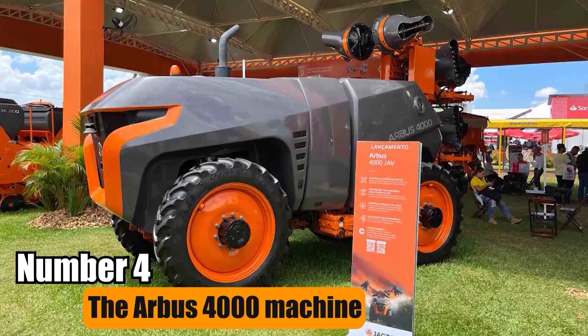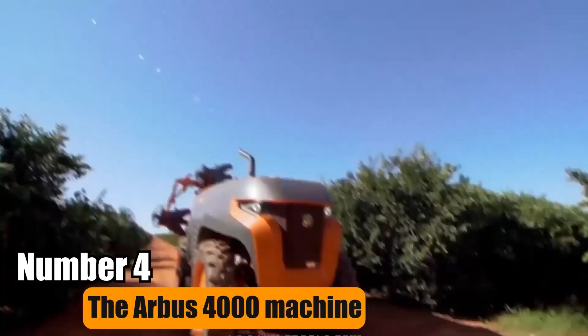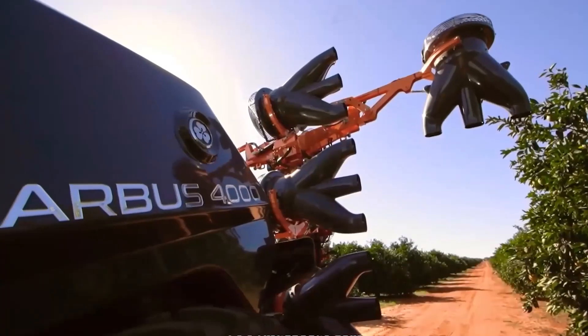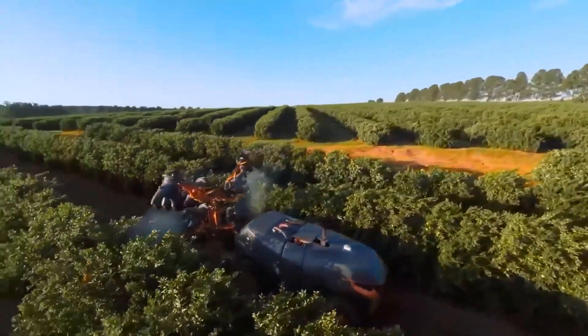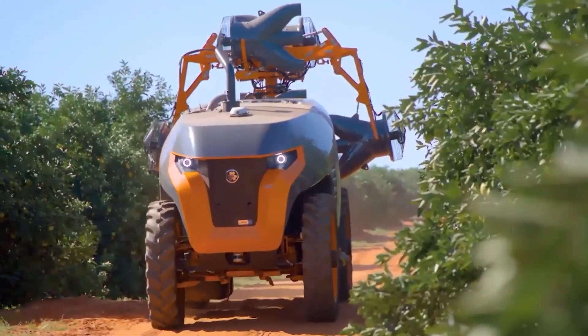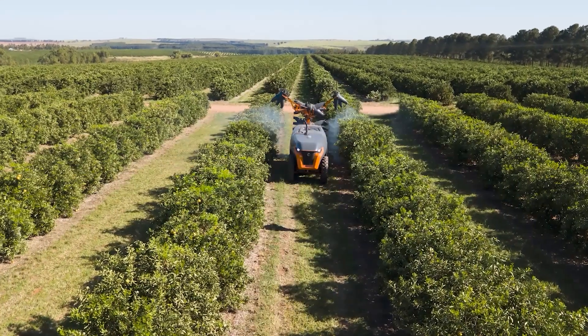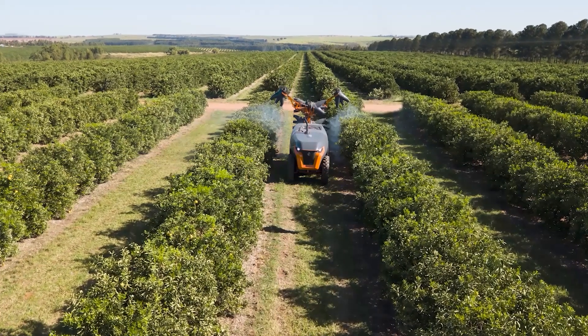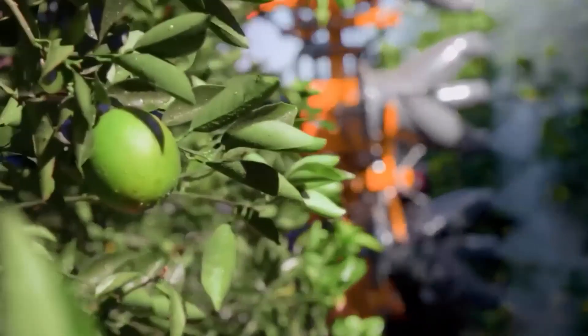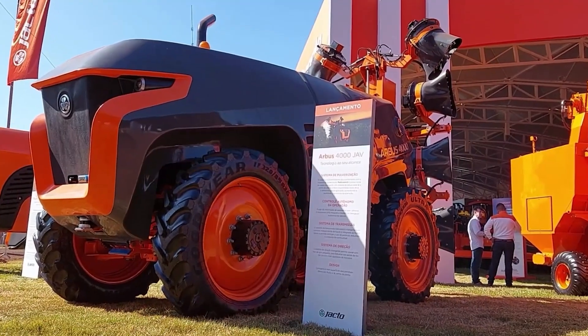Number 4: The Arbus 4000 Machine. The Arbus 4000 Machine is engineered for swift and effective insecticide application. Its design prioritizes rapidity and efficiency, making it ideal for large-scale pest control operations. With precision spraying capabilities, it targets infested areas swiftly, ensuring thorough coverage and maximum effectiveness against pests.